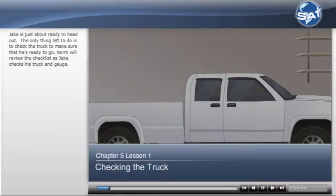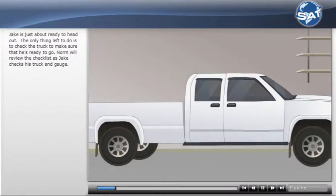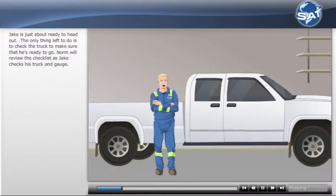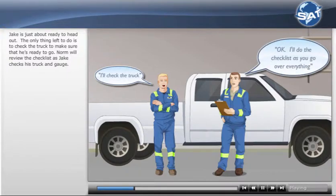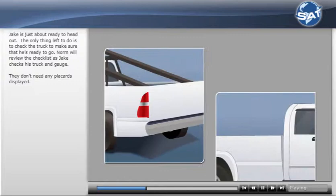Jake is just about ready to head out. The only thing left to do is to check the truck to make sure that he's ready to go. Norm will review the checklist as Jake checks his truck and gauge. They don't need any placards displayed.